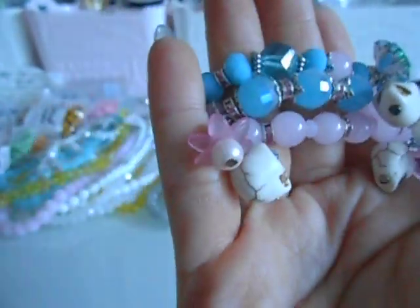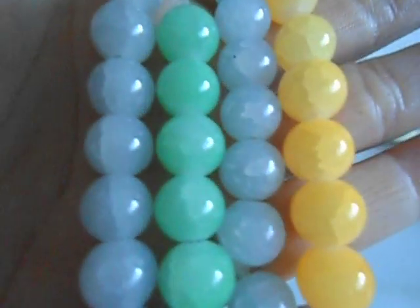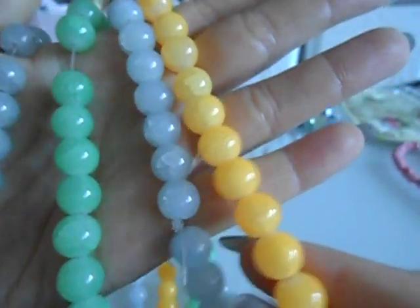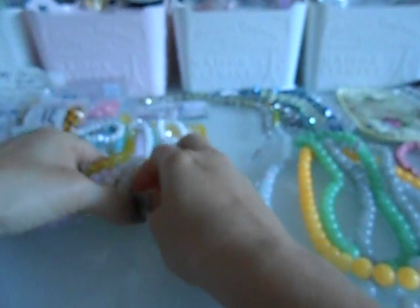I love the skulls with the bling on them — I think they're so stinking cute. I know a lot of you are not fans but I've been digging it. I also picked up these crackle glass beads, and anytime I can find something yellow I get it — yellow is just not an easy color to find in the bead world.